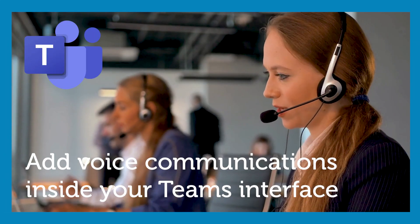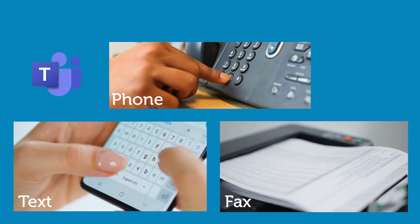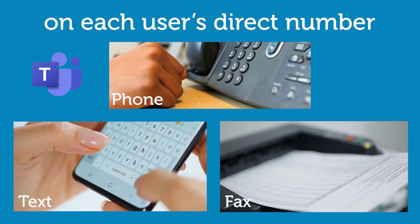Are you using Microsoft Teams? Do you want to add voice communications inside your Teams interface? And do you want the convenience of phone, text, and fax on each user's own direct number?